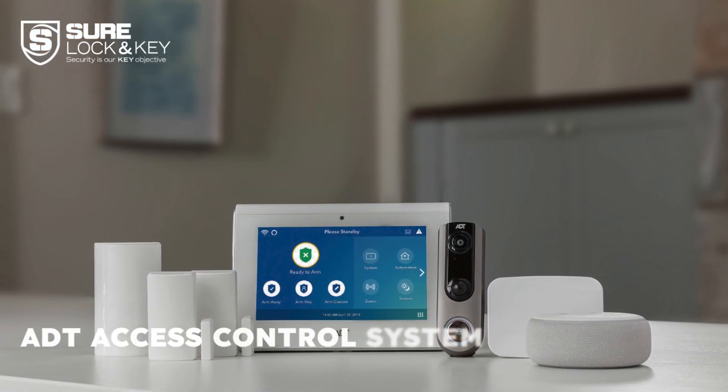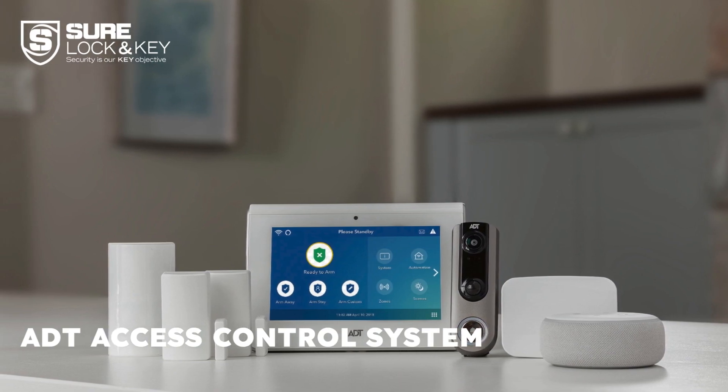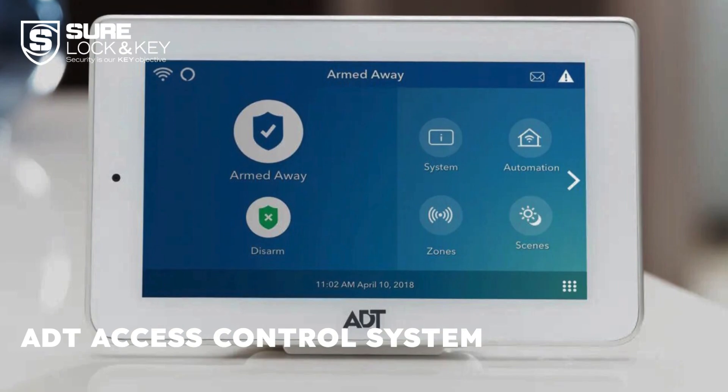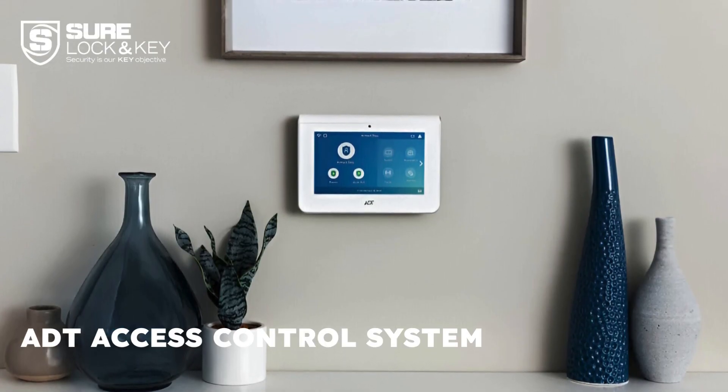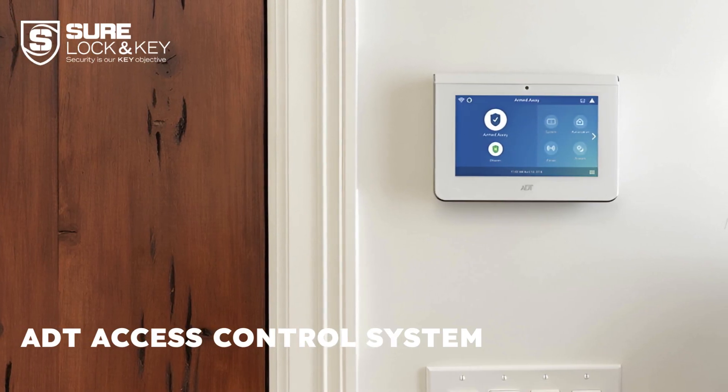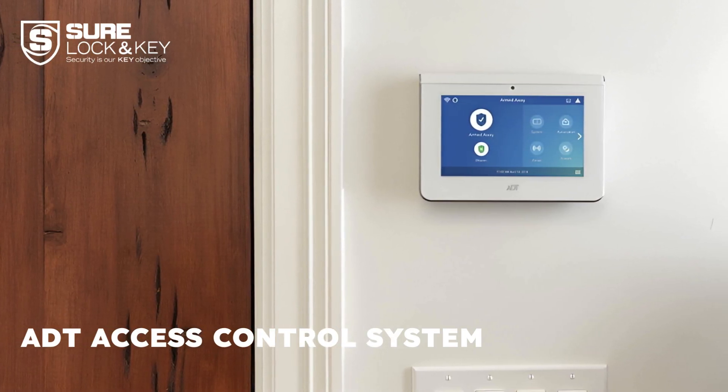ADT is a leading access control and security system for businesses of all sizes. Their customizable solutions cater to specific needs, offering integrative features like video surveillance and burglary alarms. The ADT system can be managed remotely and scaled to match your business's evolving requirements.